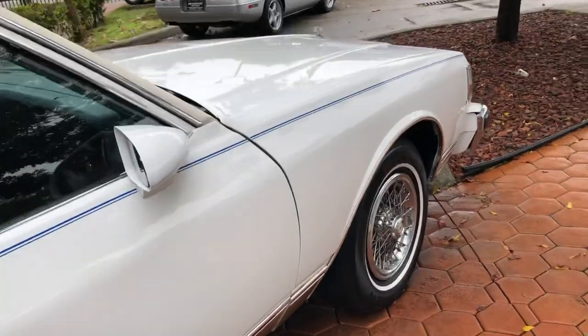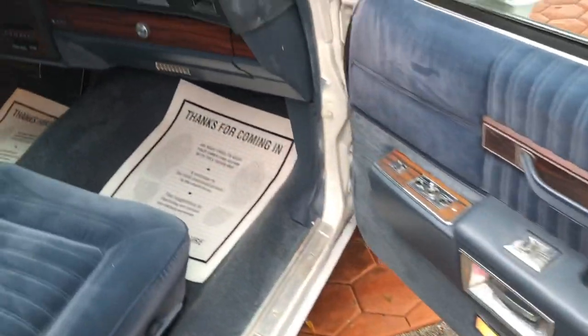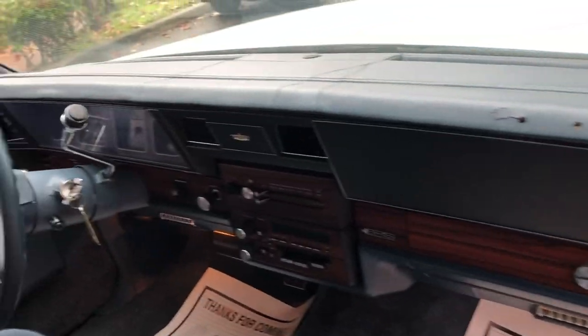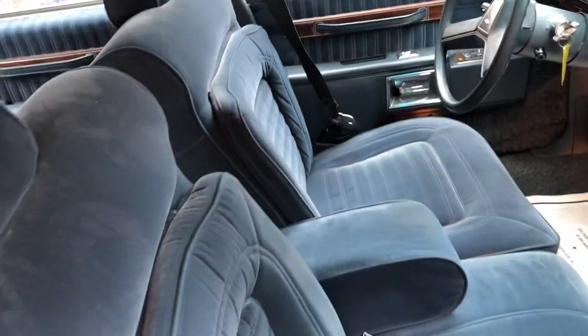Nice solid car. Not perfect. It's priced right. A couple of cracks in the dash. Except for the headliner, the interior is all original and in great shape.